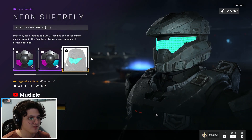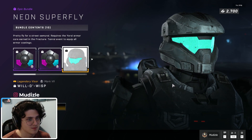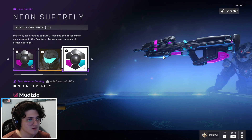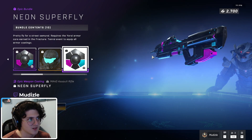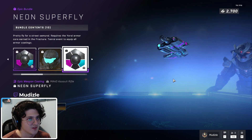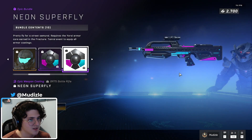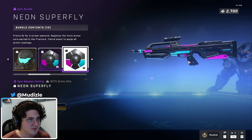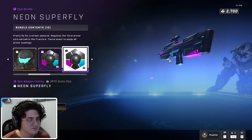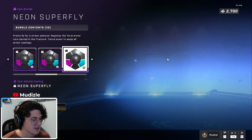Will-o'-wisp legendary visor — that's a dope visor, probably one of my favorites. Assault rifle coating — Neon Superfly as well. Looks great, nice like carbon fiber black with pink and blue highlights. Same thing for the battle rifle — it's a neat little skin. Nothing crazy about the way they look, they're just nice to look at.